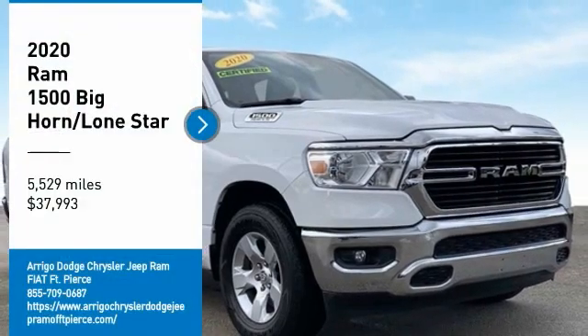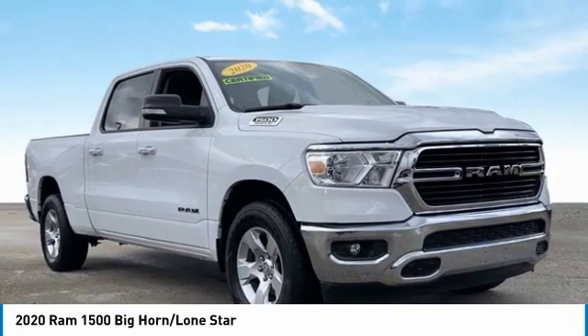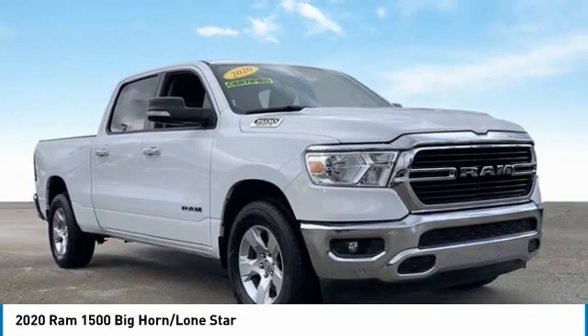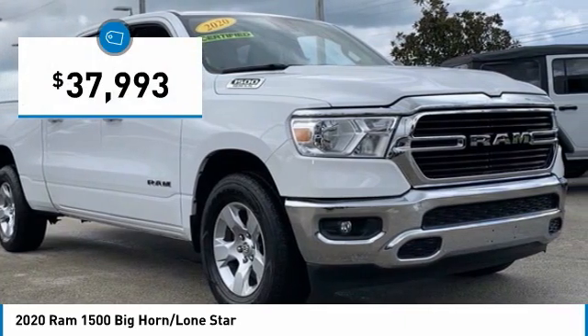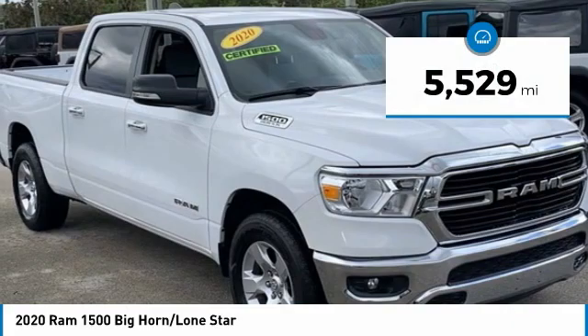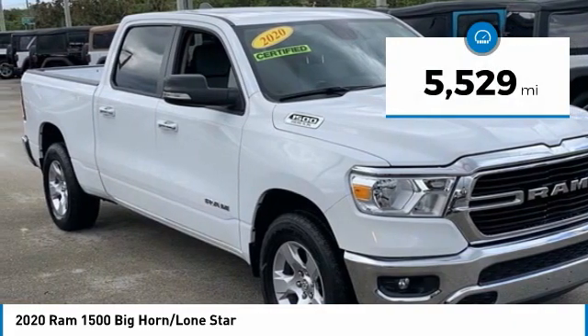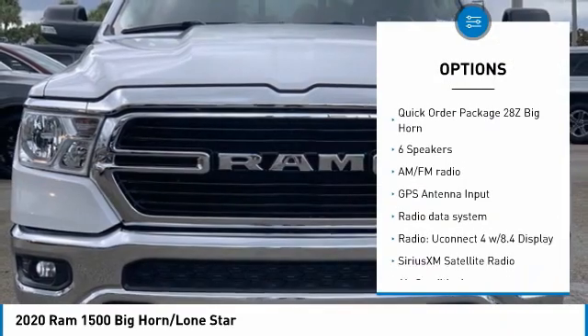Certified white 2020 RAM 1500 Big Horn/Lone Star RWD, 8-speed automatic, HEMI 5.7-liter V8 multi-displacement VVT. Second row and four storage bins, 3.92 rear axle ratio, six speakers, 8.4 touchscreen display, air conditioning, AM/FM radio.